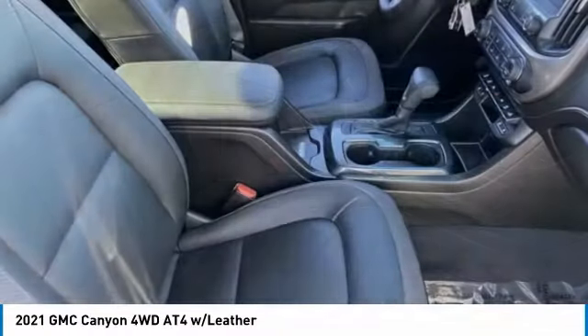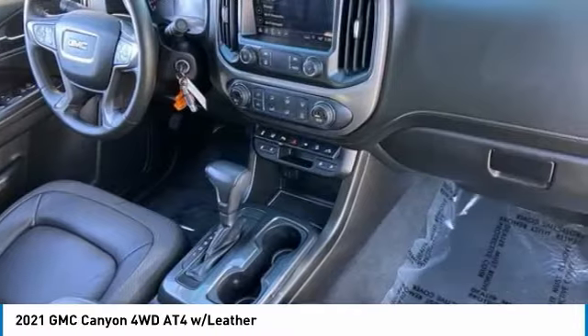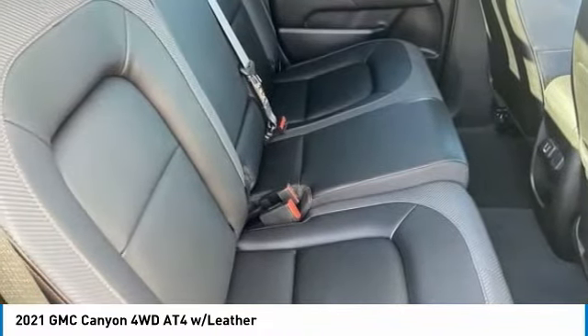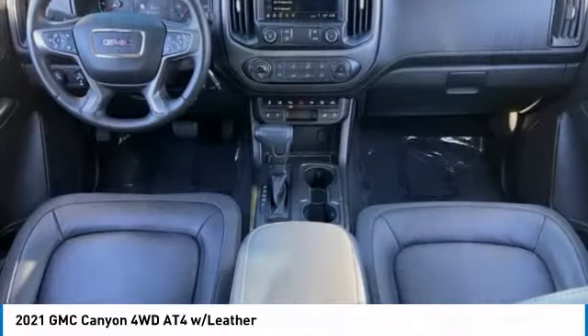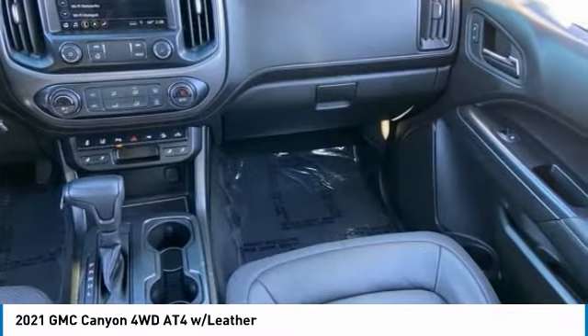This vehicle has less than 20,000 miles. Here are some of this vehicle's great options: tire pressure monitor, four-wheel drive, sliding rear window, heated mirrors, aluminum wheels, remote engine start, traction control, stability control, daytime running lights, and engine immobilizer.